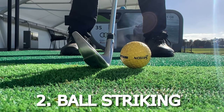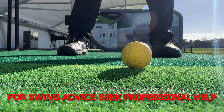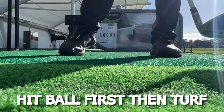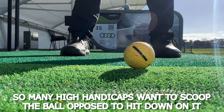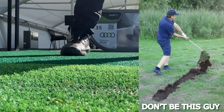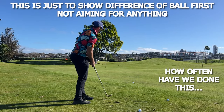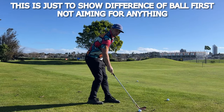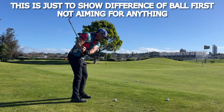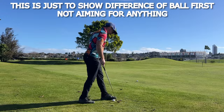Tip number two is ball striking. Everyone's going to have different swings, but the fundamental with iron shots is you want to hit ball first and then hit the turf. What a lot of high handicappers do is hit the ground first and then the ball. This can work at the range when you're bouncing off a hard mat, however when you come onto the course you're going to end up chunking it and the ball is going to go nowhere, leading to a lot of inconsistencies. You'd be surprised at how much extra distance you're going to gain from hitting the ball first.